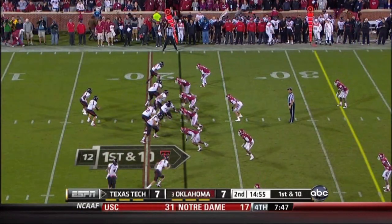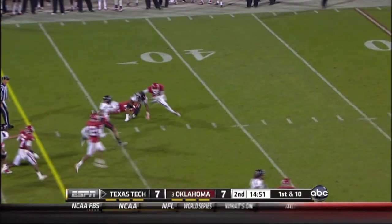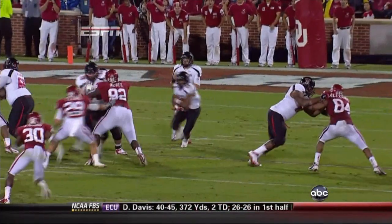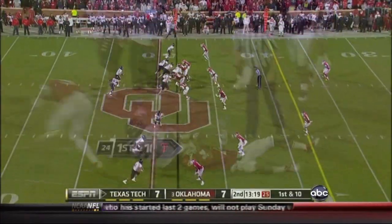The snap is clean and the handoff goes to DeAndre Washington, who blasts through a hole all the way up to the 38-yard line. They get a big play, they like to go fast and get to the line of scrimmage. Washington gets the first down.